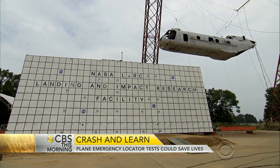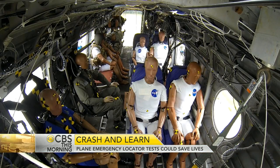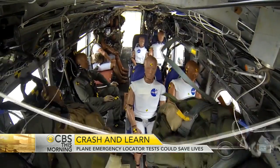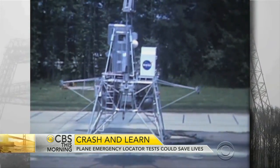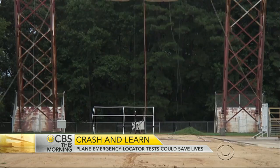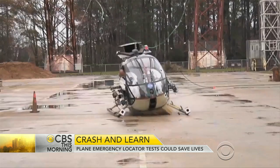NASA says its landing and impact research facility outside Norfolk, Virginia, is the only place in the world that can do these types of crash tests in such a controlled environment. Originally built to train astronauts to land on the moon, since 1972 it's been used to crash-test spacecraft, helicopters, and planes.